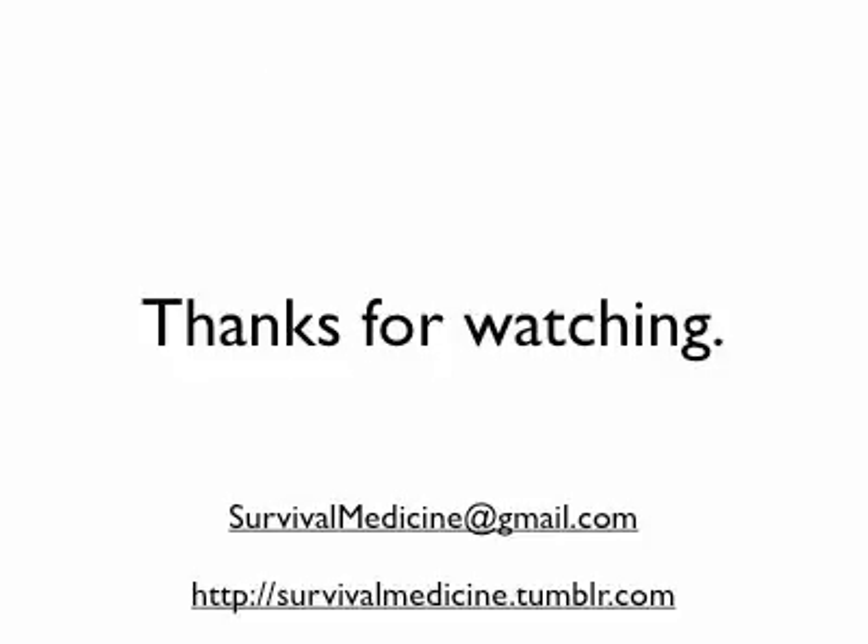Thanks for watching. Sorry this took a little while to get out — I've had quite a busy summer. I went on my 20th wedding anniversary trip to Europe, got to see the D-Day beaches at Omaha Beach and Sword Beach up in Normandy. It was phenomenal. Thanks for everybody's comments and viewership.